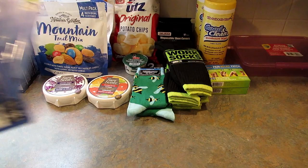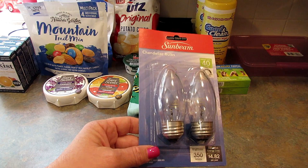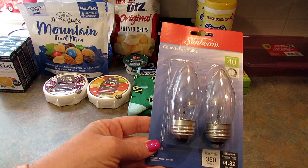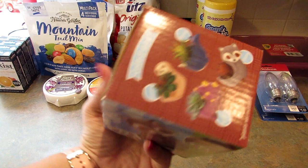I picked up two Sunbeam chandelier bulbs in 40 watt — hopefully I didn't break one. In my office the lighting is kind of yellow, so I thought I'd get these clear ones. The light fixture has frosted bulbs, I believe, so I picked these up to see if that would make it better.